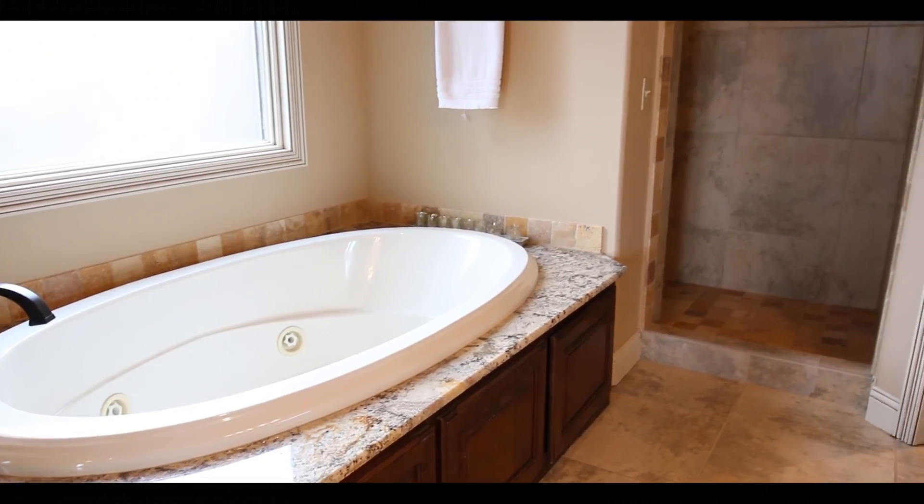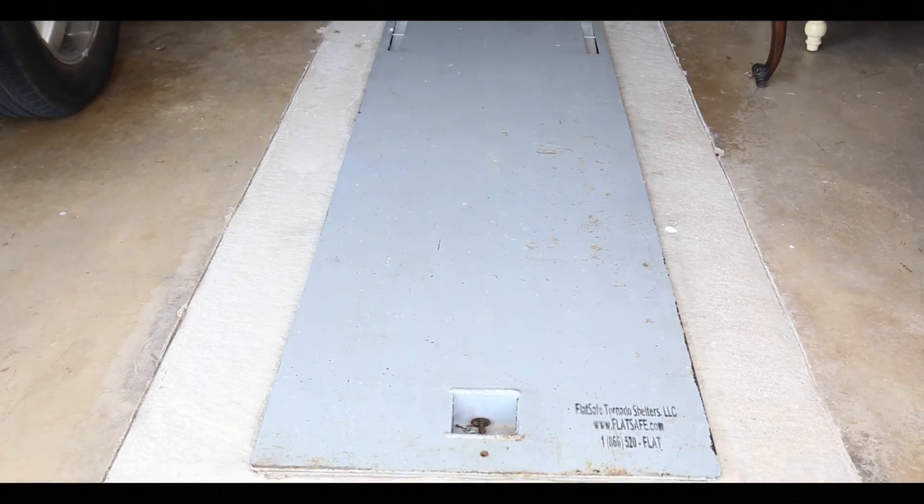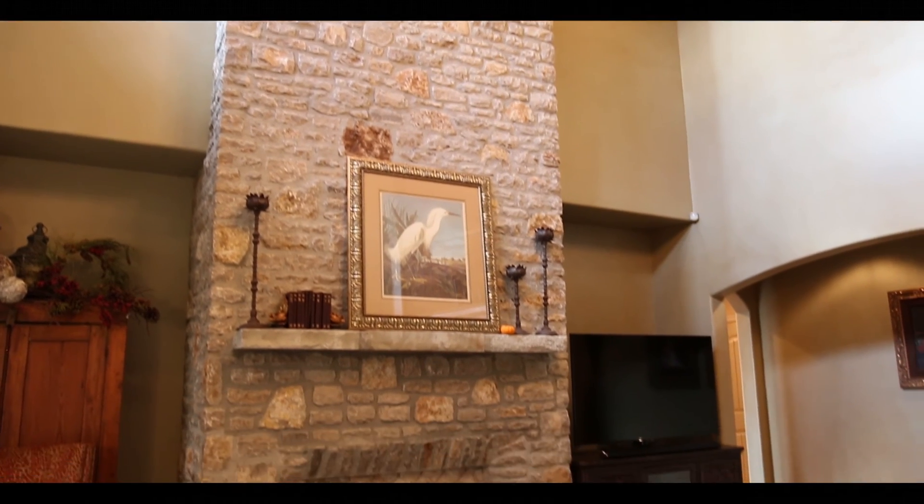This home offers four bedrooms, four and a half baths, three car garage, a storm shelter, and an awesome outdoor living space.